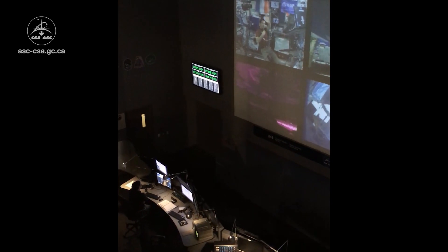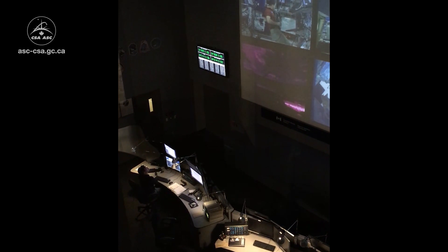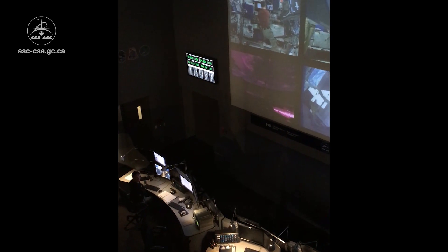A little behind-the-scenes look here at the Canadian Space Agency. I wanted to show you our Mission Control Center, so let me just take you in there with me. I didn't want to go in and disturb them because they're actually doing robotic operations today, but from behind the glass here you can see we've got our control consoles down at the bottom.